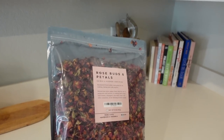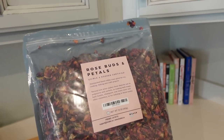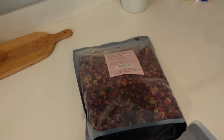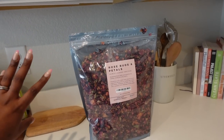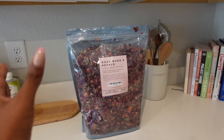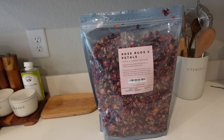Why did I order these rose buds and petals thinking it was just gonna be like a small bag? This thing is huge! But I really want to make some baked goods using them — like rose bud and petal donuts, muffins, or even pancakes. That would be so good.